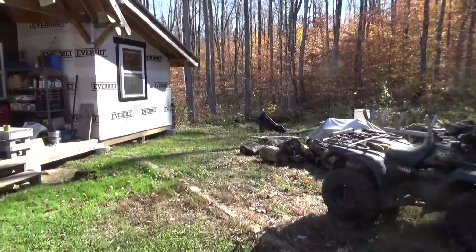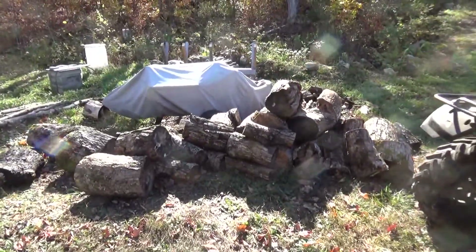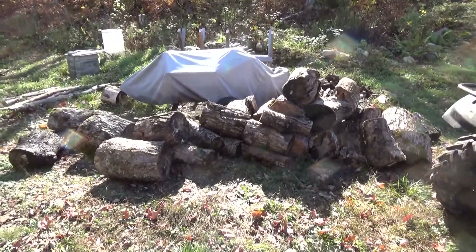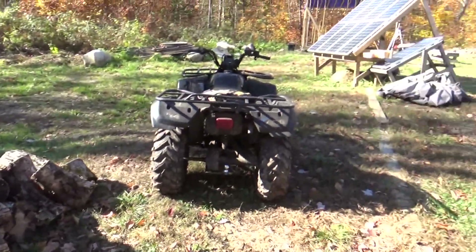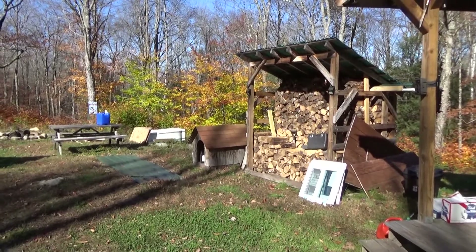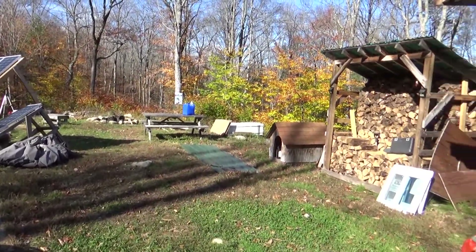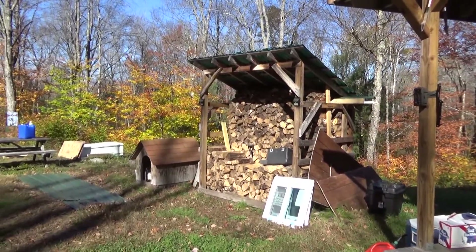Walk over to that pile of firewood — that stuff was sitting way back there for two years, so it has to get split and used or it'll rot. That'll be more than enough to fill my woodshed. As I've mentioned in previous videos, I have an apartment in Burlington, so I don't need quite as much firewood as last year because I won't be here 100% of the time. Makes things a little easier.